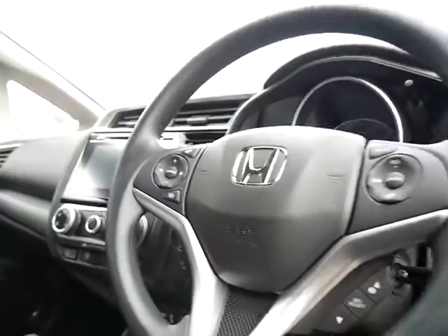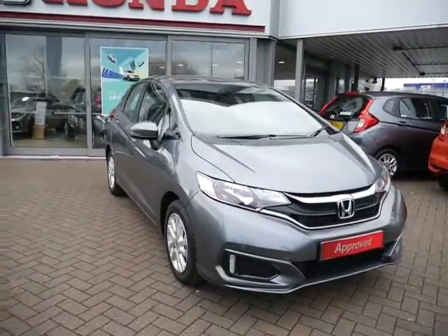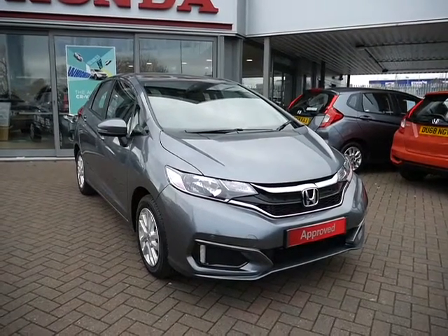This one comes with a hands-free telephone kit and many more features which we can go through once you pop down. So there we have it — our pre-registered Honda Jazz. For more information on this particular vehicle, please contact JT Hughes of Shrewsbury.